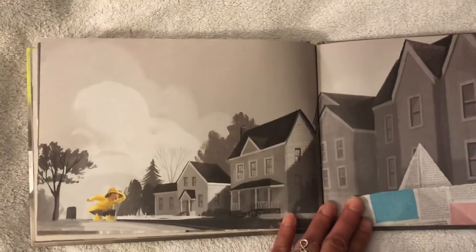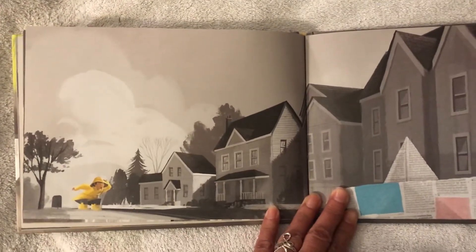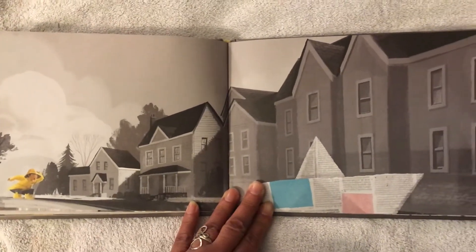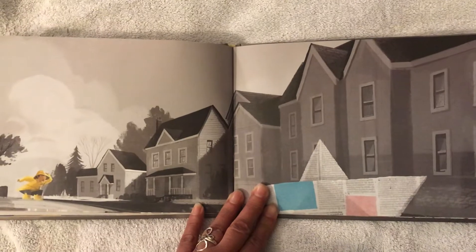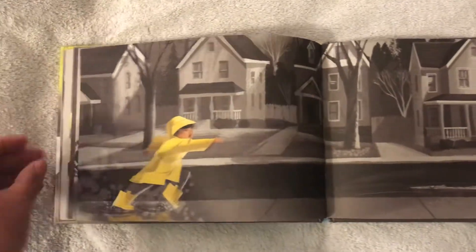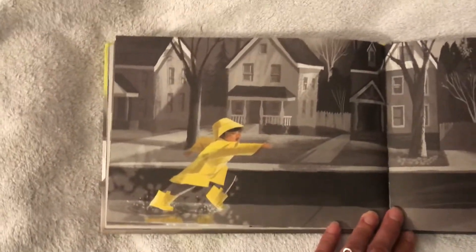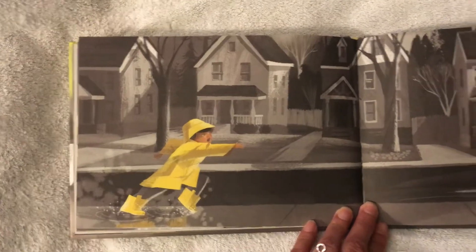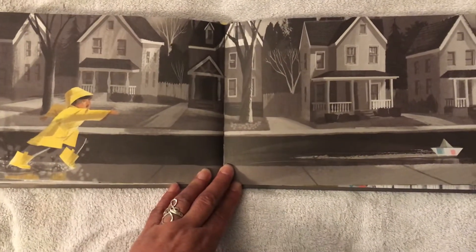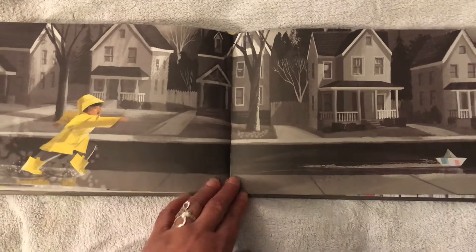Oh no, it looks like the boat got ahead of him. Look, it's sailing along, far away from him. How do you think he's going to catch it? Look, what do you see the boy doing to catch his boat? Look at his boat floating down the street.